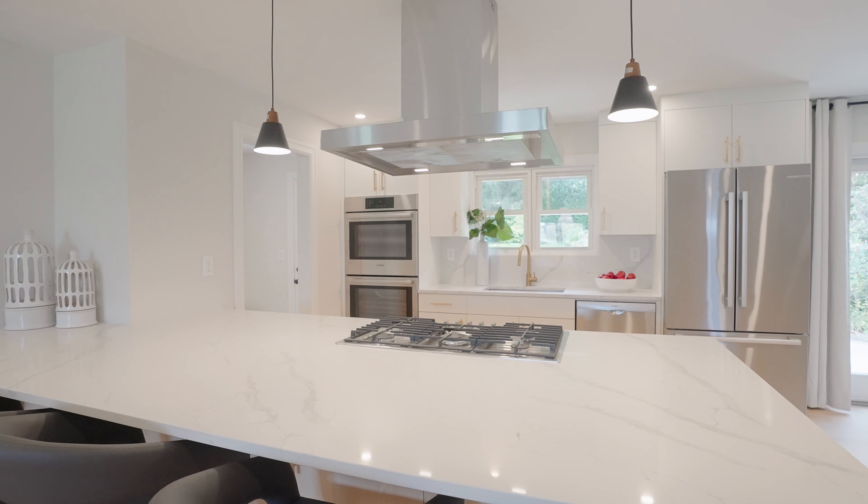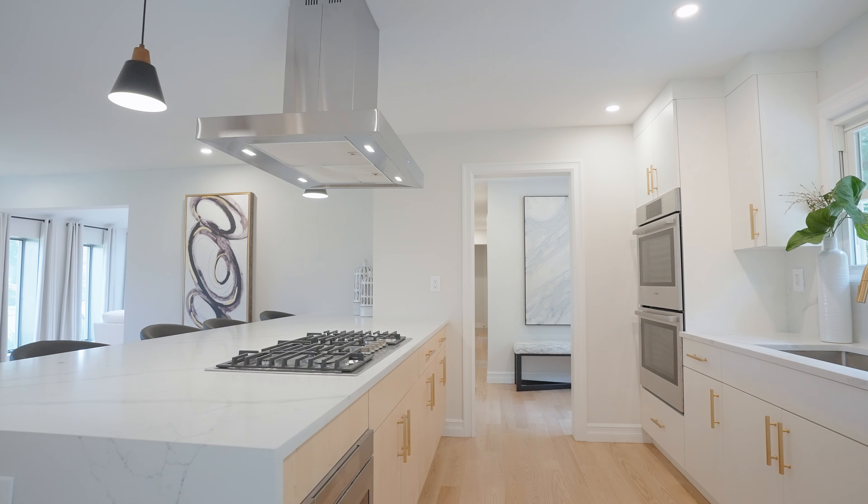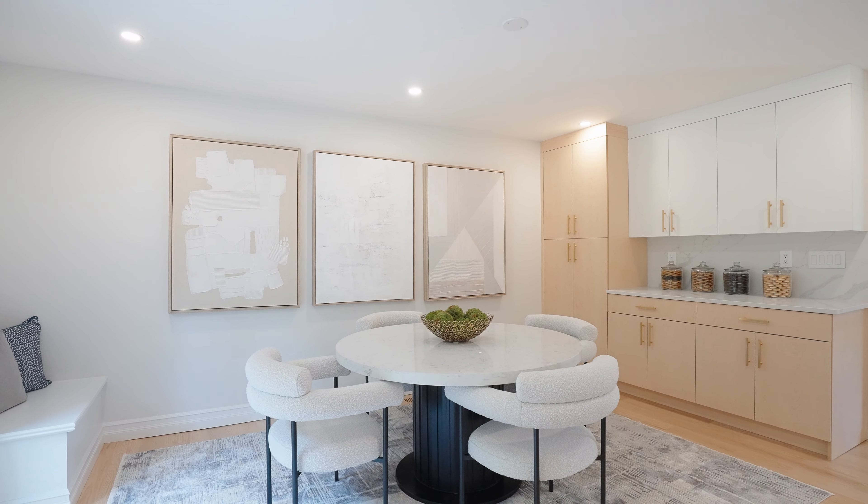The modern open layout kitchen is a chef's dream with a center island and abundant cabinetry. It also features a cozy breakfast nook.